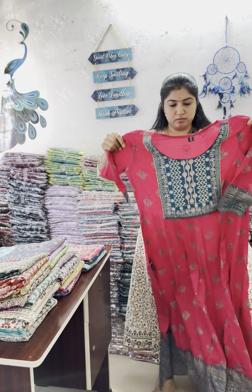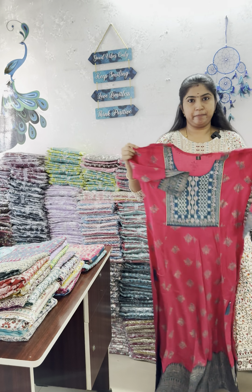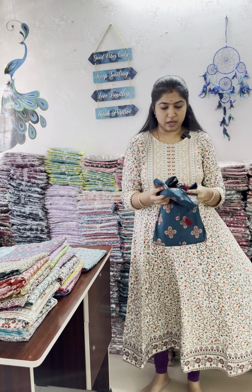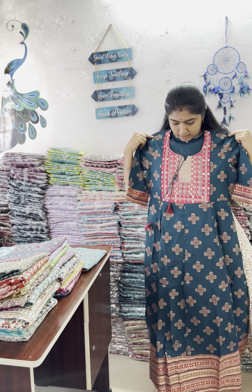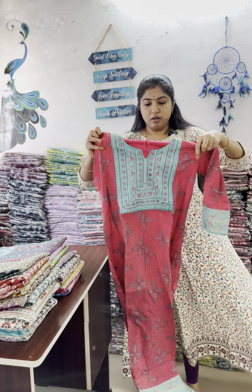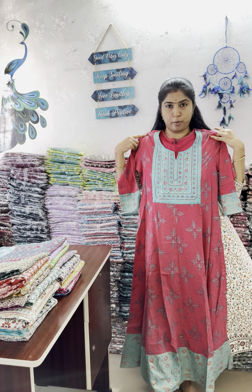Dark pink with peacock blue. Rani pink with peacock blue color combination. You can use different color combinations across the collections. And next, sky blue color with pink color combination.